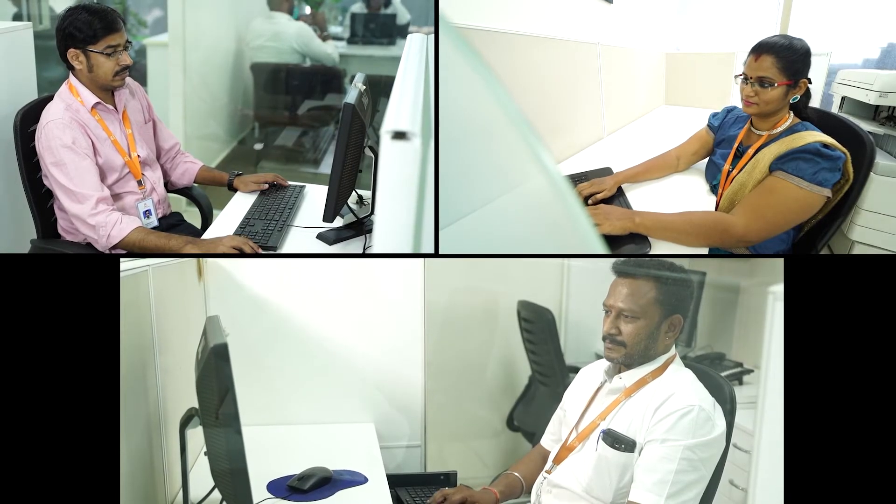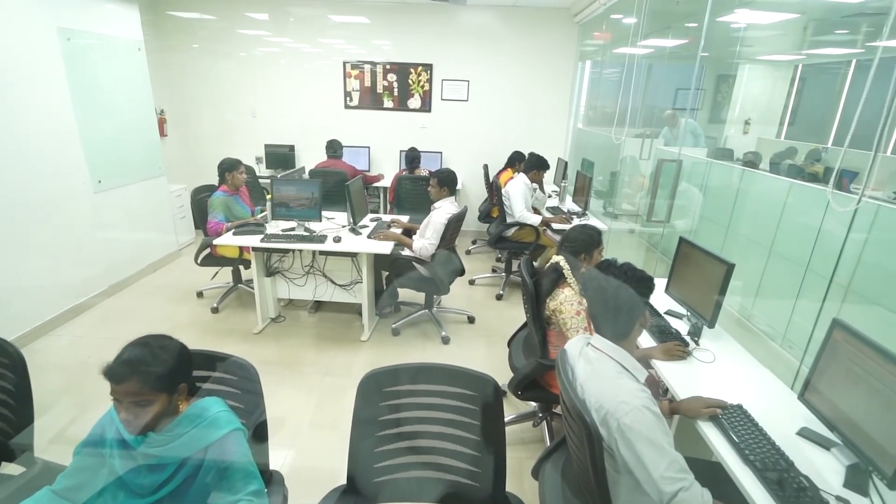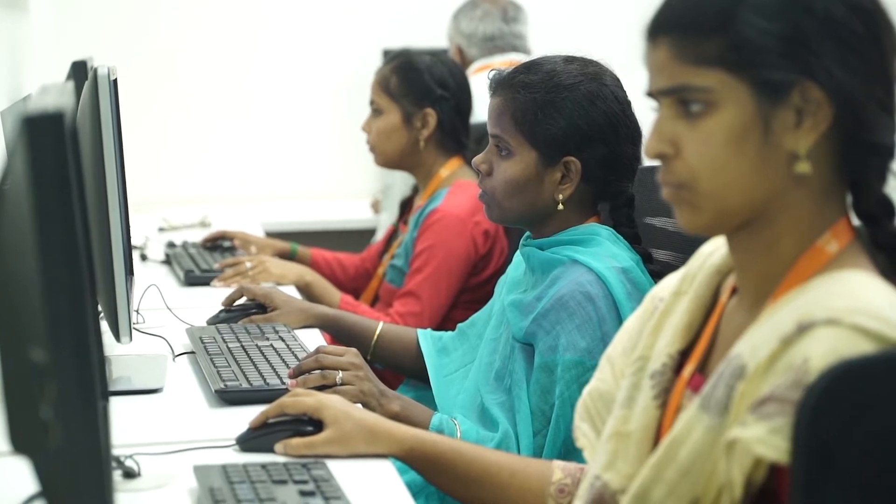These are rooms for small group discussions. You can see our support staff hard at work in their offices. Our training room is a busy place, in which new staff trainings are held, and in addition, existing staff is trained on new projects.